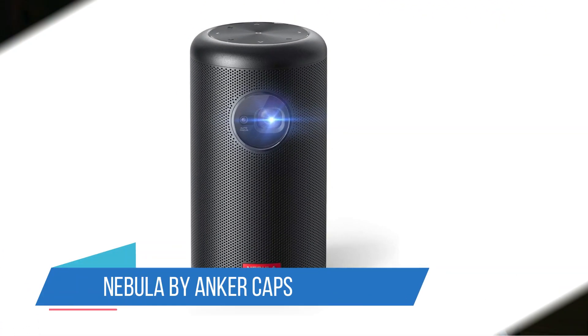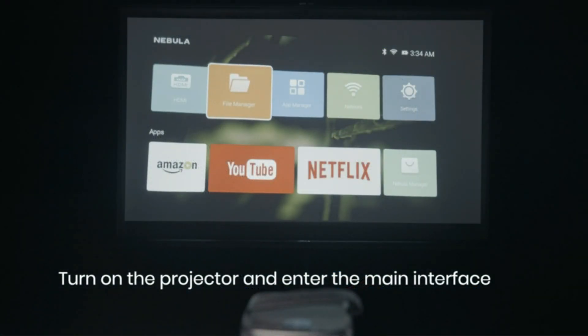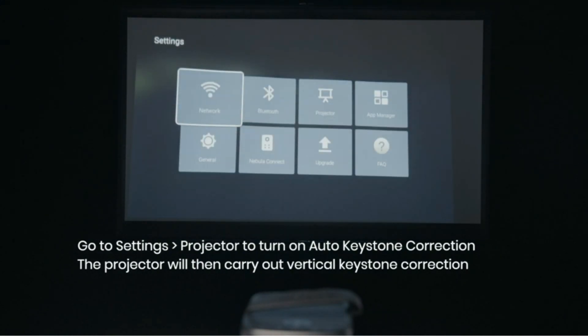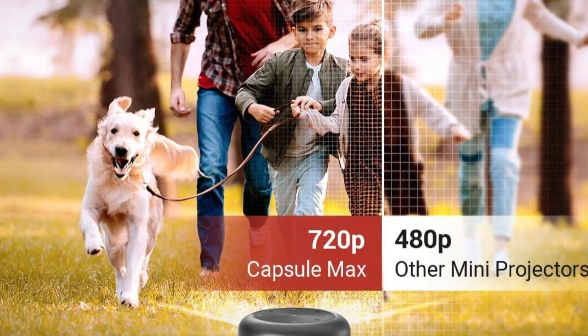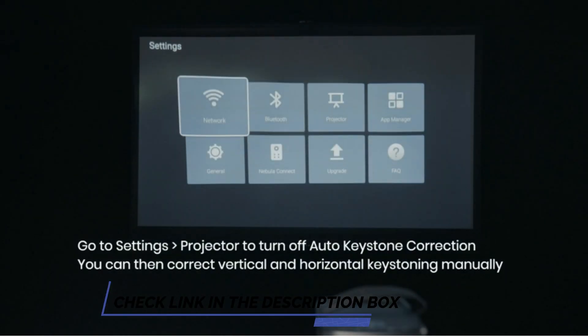Number 2: Nebula by Anker Capsule Max Smart Projector. The Anker Nebula Capsule Max is a testament to the evolution of compact technology, offering a portable cinema experience. Its standout feature is the ability to project up to 100 inches, creating an immersive theater-like atmosphere in any dimly lit space, indoors or outdoors. With diverse connectivity options including HDMI, USB, Bluetooth, Wi-Fi, and screen mirroring, the Capsule Max is ideal for outdoor adventures.